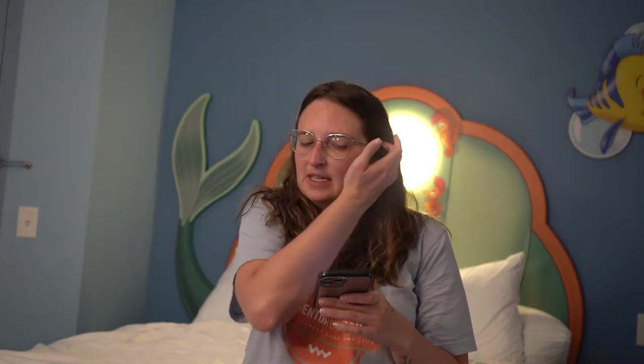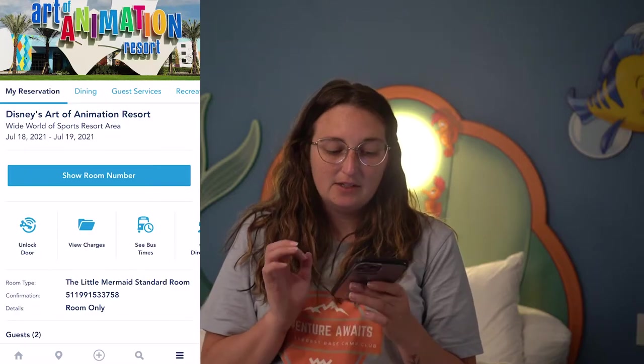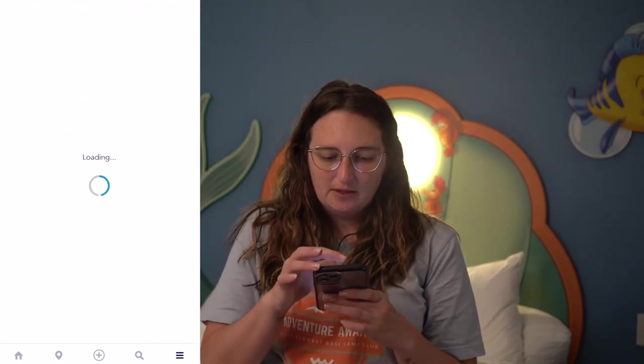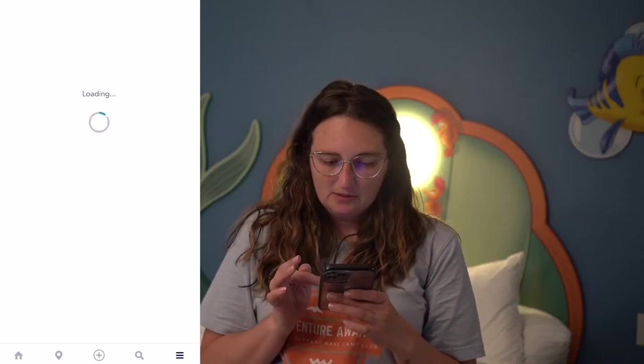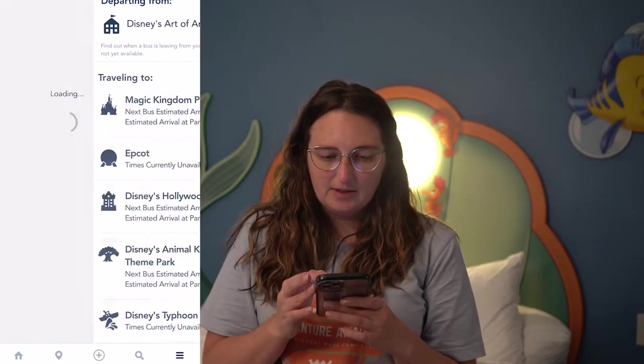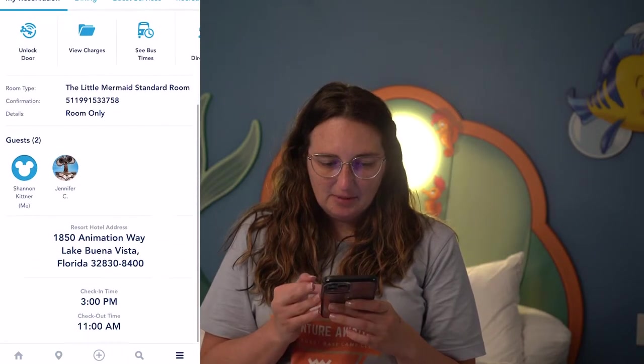Since I've already done a complete resort tour of this resort, on this vlog I'm going to show you some things I didn't show last time — specifically your My Disney Experience app. I'm going to click on my resort in my Disney plans. You can see you can unlock your door using your phone, view your charges, check a bus schedule to see times for each of the parks, get directions anywhere, and call the resort.